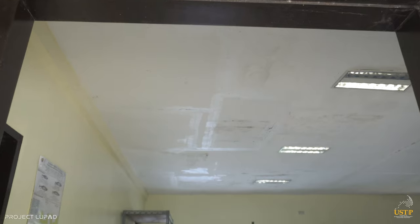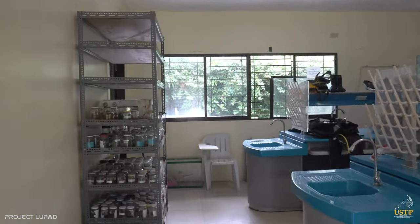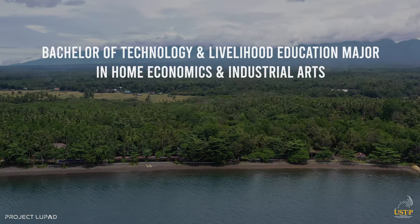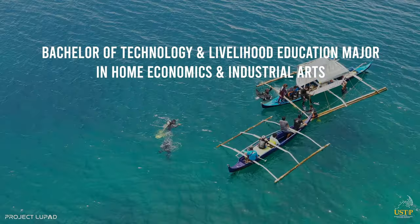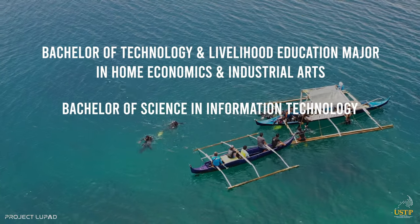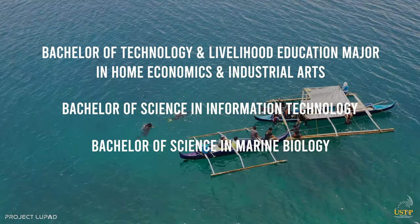Laboratories are available for student experiments in support of other courses being offered. USTP Panaon offers Bachelor of Technology and Livelihood Education, major in Home Economics and Industrial Arts, Bachelor of Science in Information Technology, and Bachelor of Science in Marine Biology.